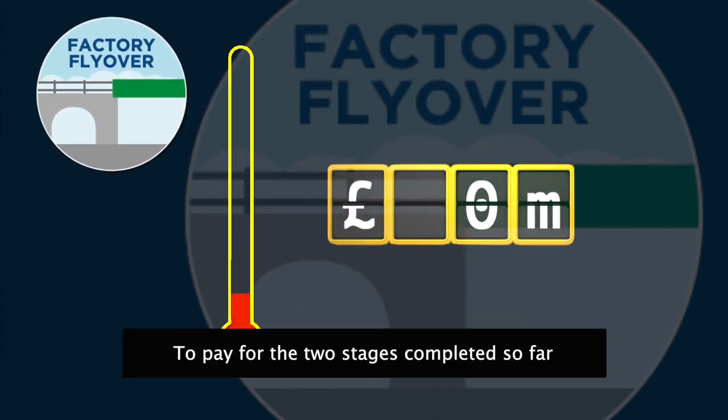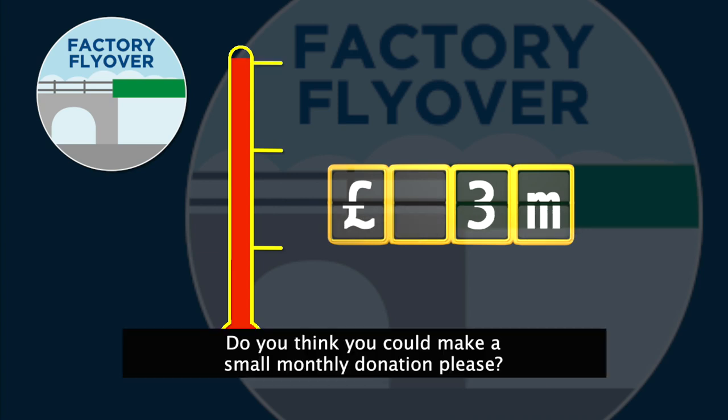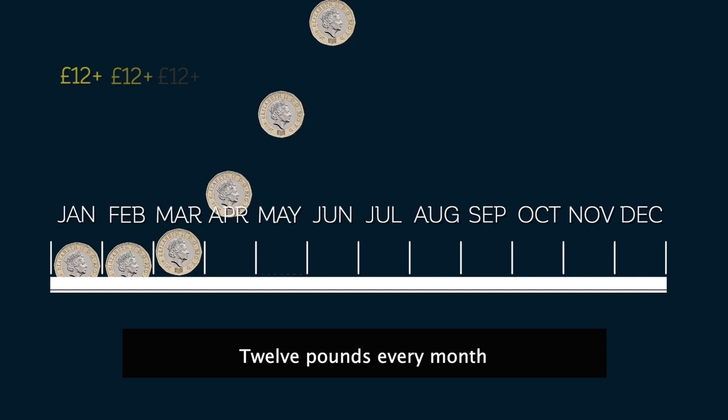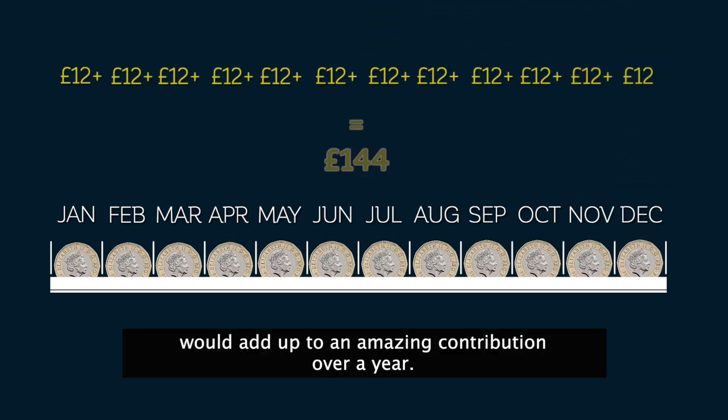To pay for the two stages completed so far, we've raised £3 million. We have to do the same again, so we know it's possible. Do you think you could make a small monthly donation? £12 every month — the same as one cup of coffee a week — would add up to an amazing contribution over a year.